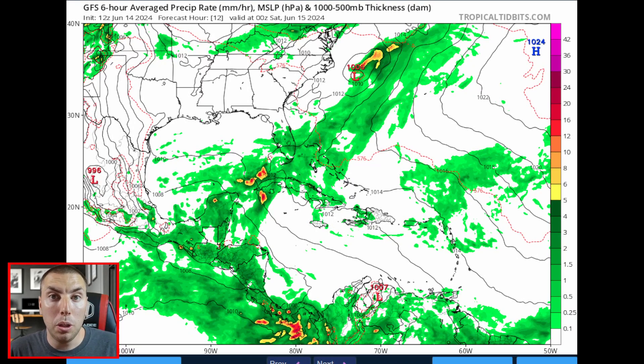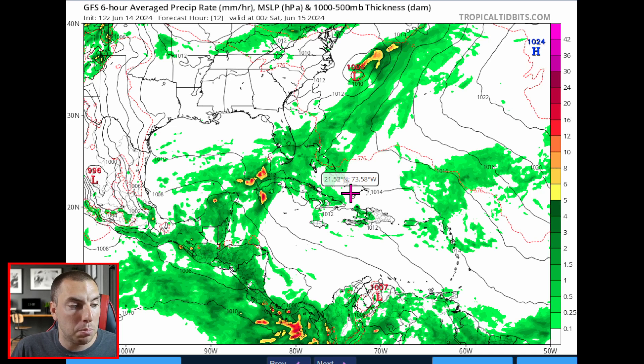Moving on to the global computer models. We're looking at the GFS model — the American model — simulating what might happen in the future based on numerical weather data. This is a look at average precipitation rate in millimeters per hour. Lighter green shading means lighter rain, darker green and yellow indicate moderate rain, and red and magenta colors indicate much heavier rainfall, possibly with small hail, lightning strikes, and significant flooding.